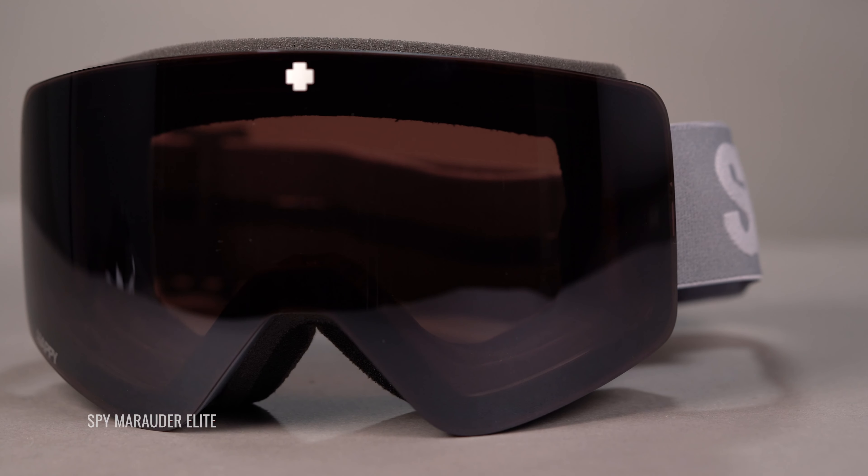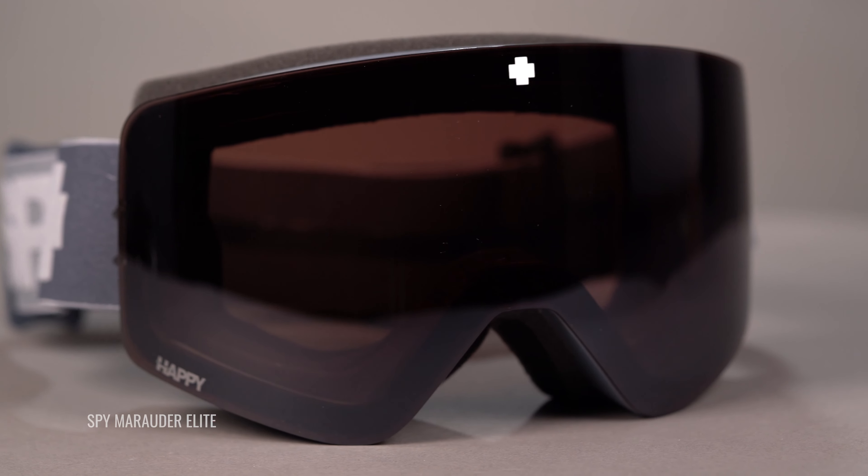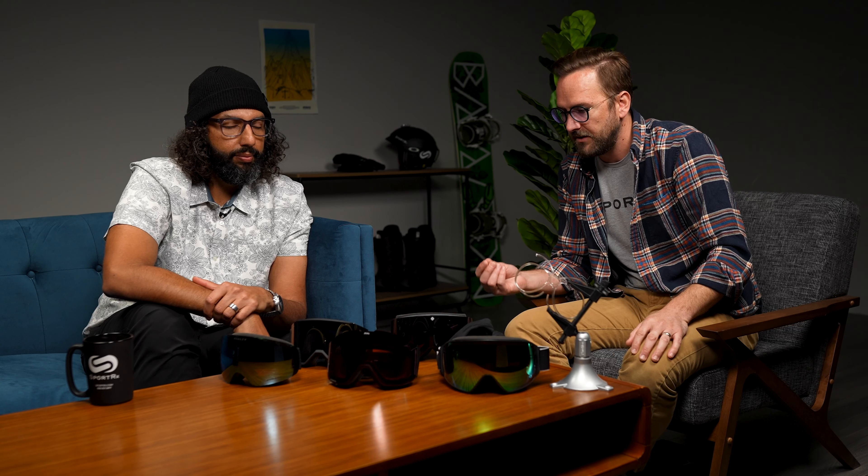The Spy Marauder Elite also has a toric lens shape, so you have a huge wide field of view. The venting on top is designed to help manage snowpack and minimize the potential for fogging when there's snow resting on top of your goggle. It's a little more durable and definitely better quality overall.